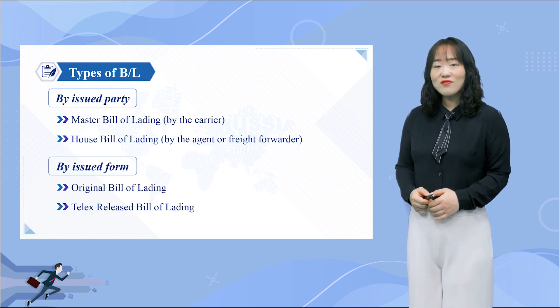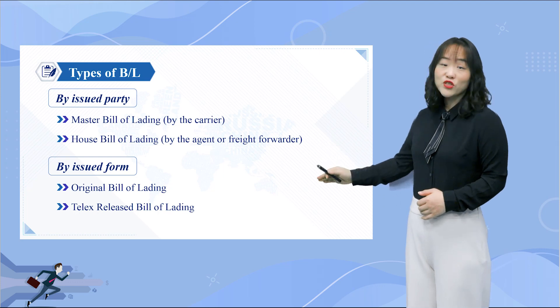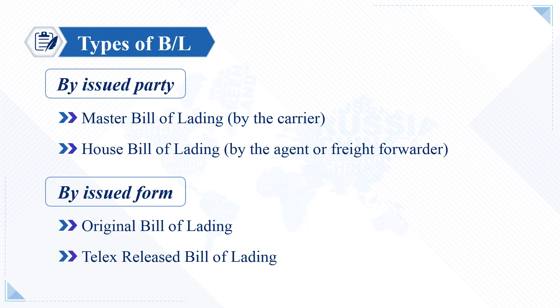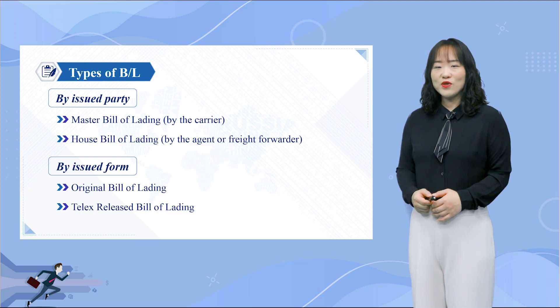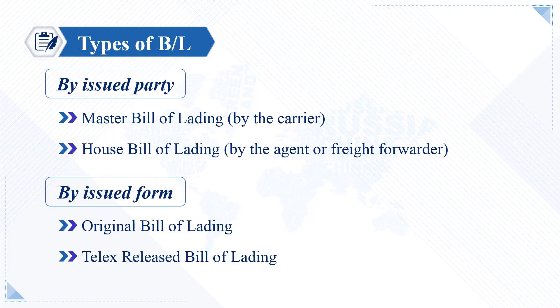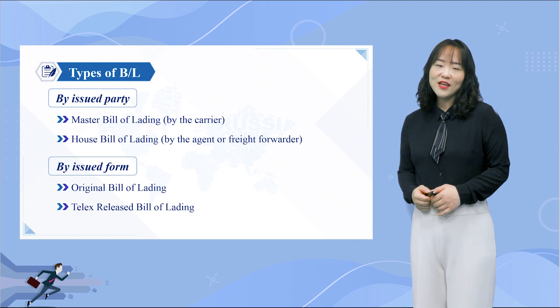When an import or export is carried out, the Bill of Lading can be in the form of a physical hard copy, known as the original bill of lading, or a virtual copy called the telex release. If working with an original bill of lading, it must be presented in order to receive the merchandise at the destination. With a telex release, an original bill is still generated, but a message is sent by the shipping line or their agent at the loading port to their office or agent at the destination port, advising that the shipper has surrendered the original bills of lading and the cargo can be released to the consignee without presentation of the originals.